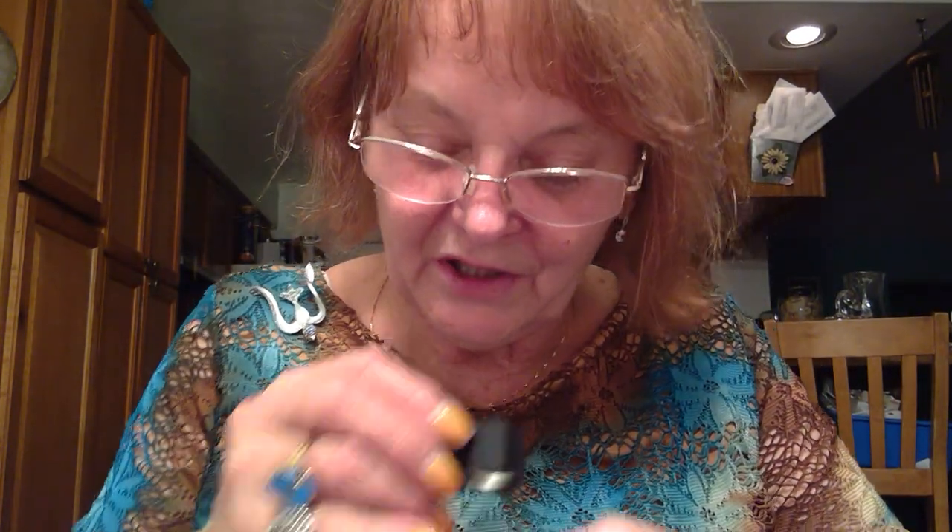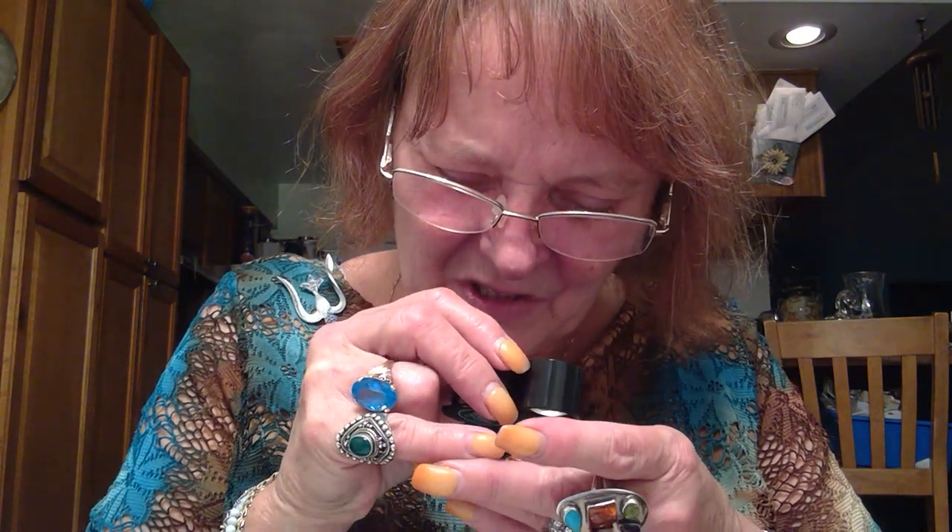A cute peacock dangle earring. Let me get my magnet. The jump rings are sticking, but it almost looks like a serious gold color — like 24 karat plating almost. That's the color. I don't see any marks on it, but that's kind of cute.